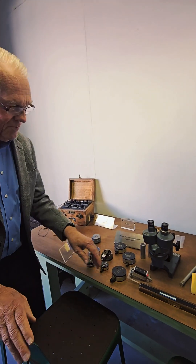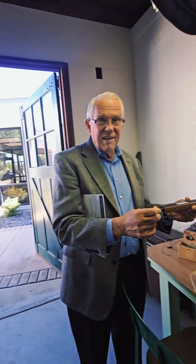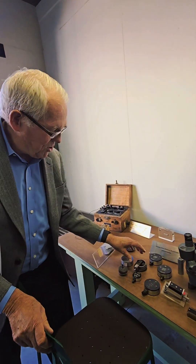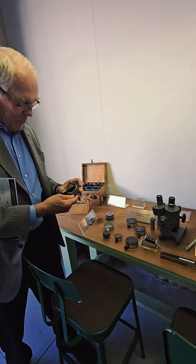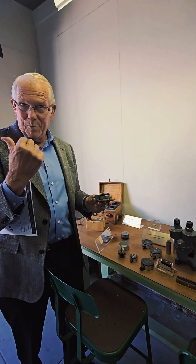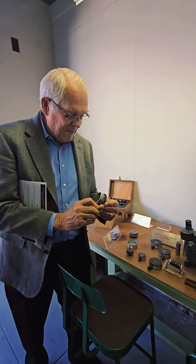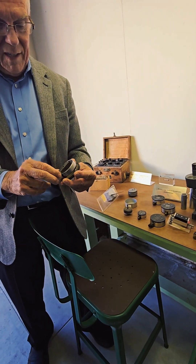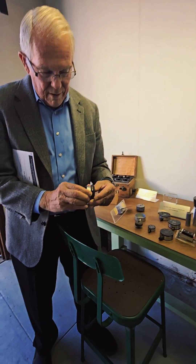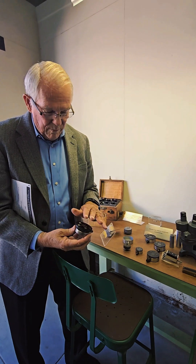It's a potentiometer. This linear one would be used on the rudder or the elevators — it tells what the position is. Then this is the inside workings of a pressure potentiometer. As this element expands or contracts — just like a water bottle when you go up into the mountains — it moves a little wiper along this element. So you can tell what the pressure is, as it changes the resistance, and read it out on these three terminals.